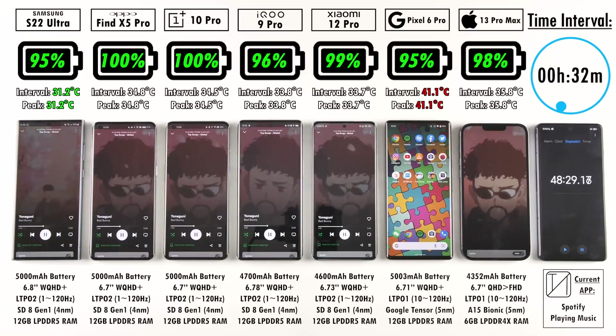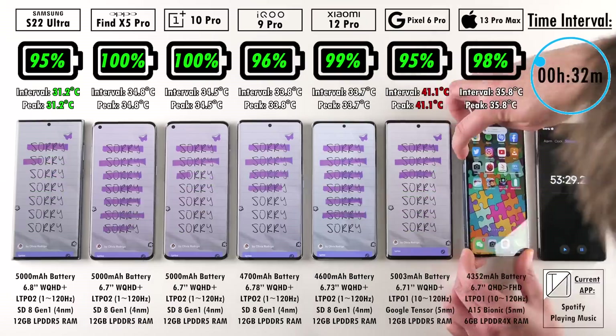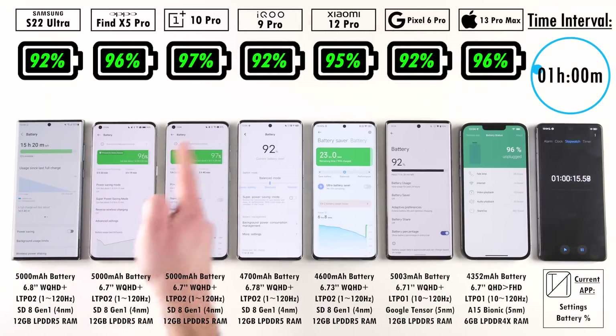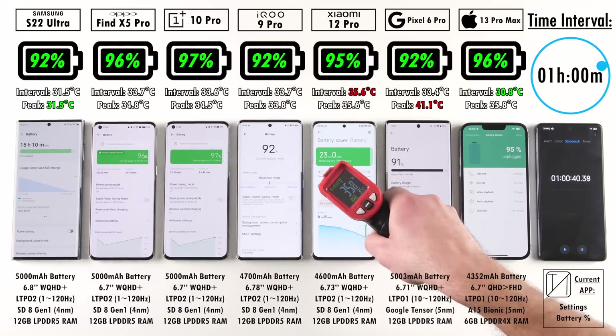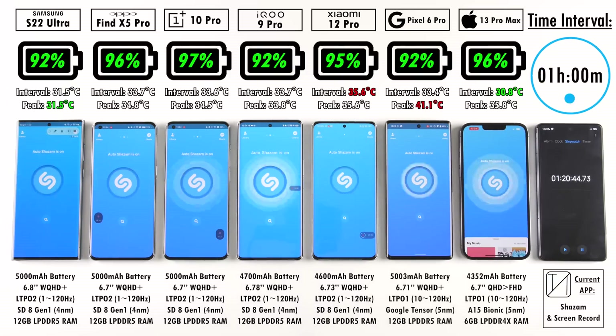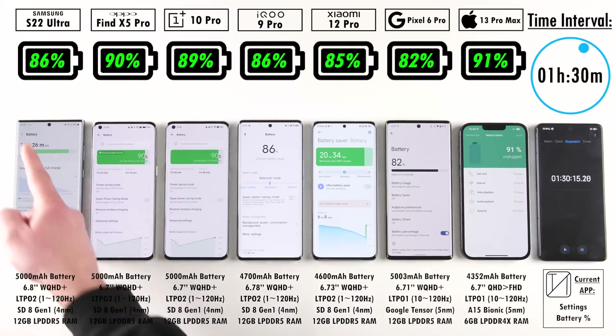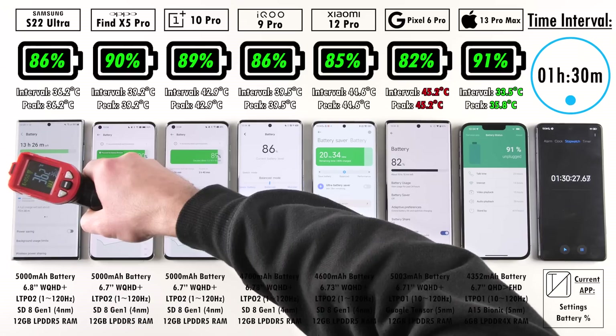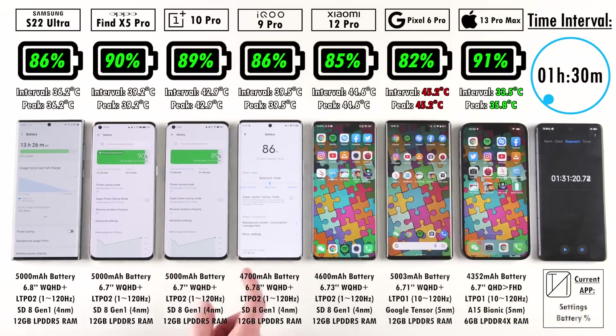The Pixel 6 Pro is currently the hottest and the Samsung the coolest — though Samsung has actually throttled the S22 Ultra due to the poor heat dissipation of the Snapdragon 8 Gen 1. Bear in mind I'm using the Snapdragon variant, not Exynos, so it can be safely compared to the Oppo, OnePlus, iQOO, and Xiaomi — all running the same Snapdragon 8 Gen 1 on a 4nm process node. All Android phones have 12GB LPDDR5 RAM, while the iPhone has just 6GB LPDDR4X RAM.